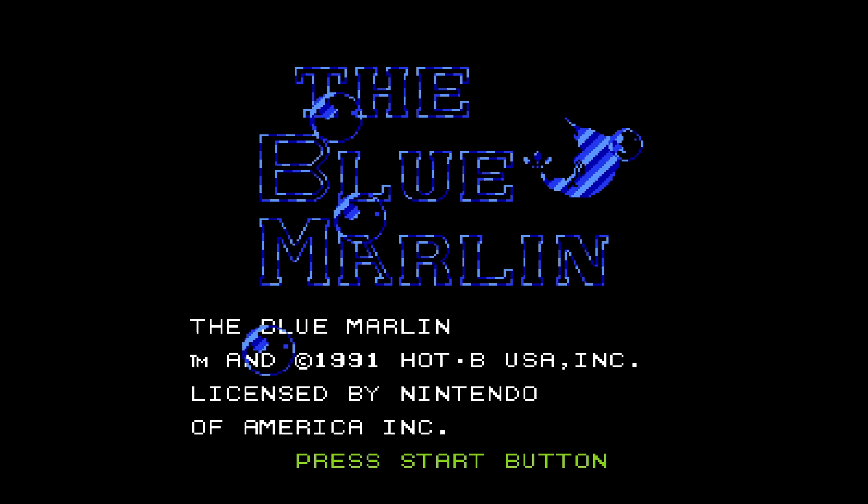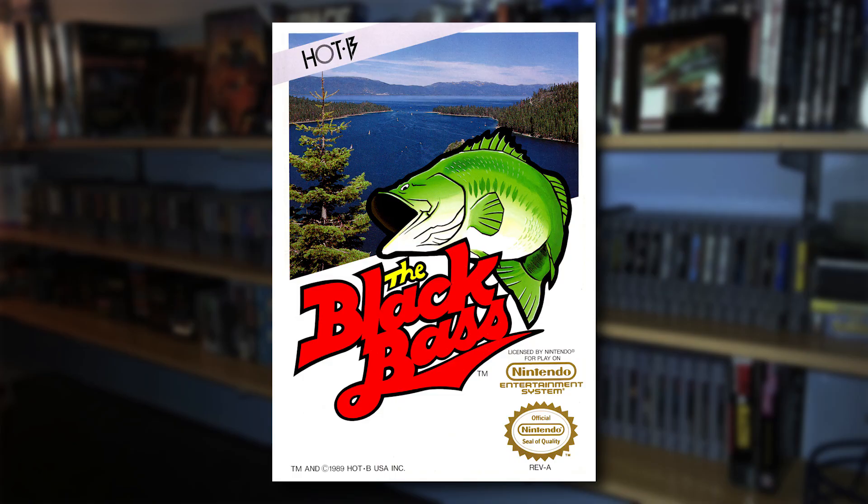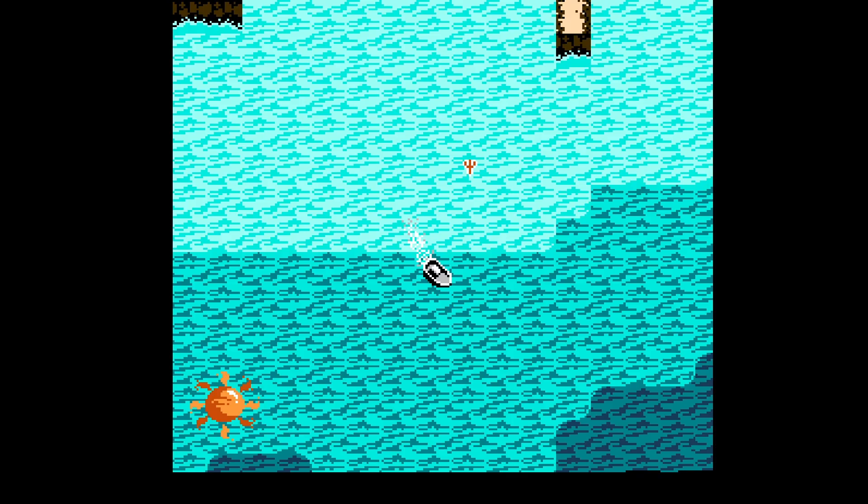Let's try something completely different: Blue Marlin, released by Hot B for the Nintendo Entertainment System in 1991. Hot B was in existence for about 10 years, from 1983 to 1993, before declaring bankruptcy, but along the way they developed several fishing games in what they dubbed their Black Bass series. Thanks to Lupine Tiger for suggesting this one.